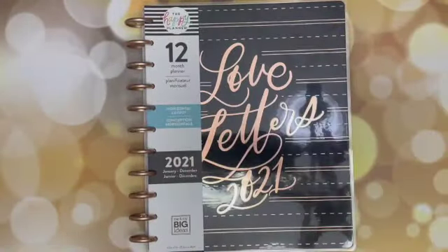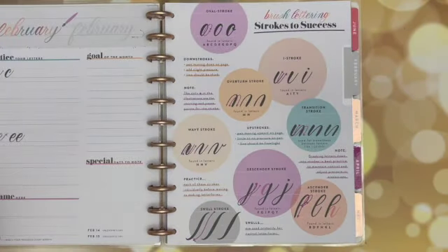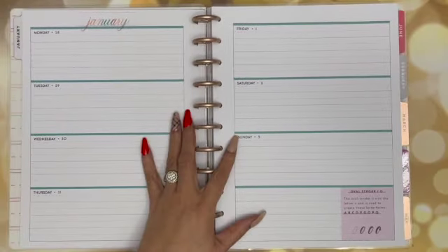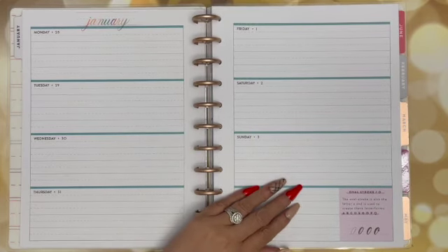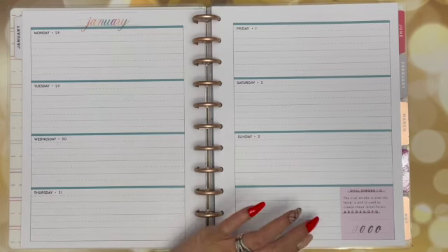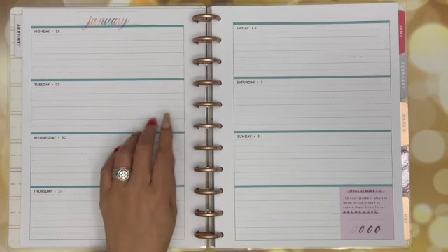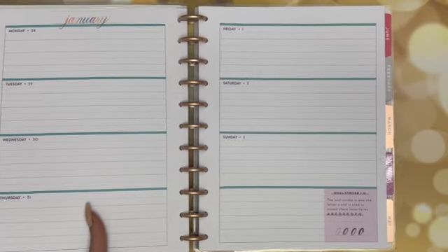And then of course I have the Love Letters lettering planner, and I will be participating in According to Allie's lettering challenge. I did buy the inserts for this so that I can definitely practice. So stay tuned — I do have an unboxing also coming up on tomorrow's video where you can check out the lettering filler paper that I picked up in my latest haul.